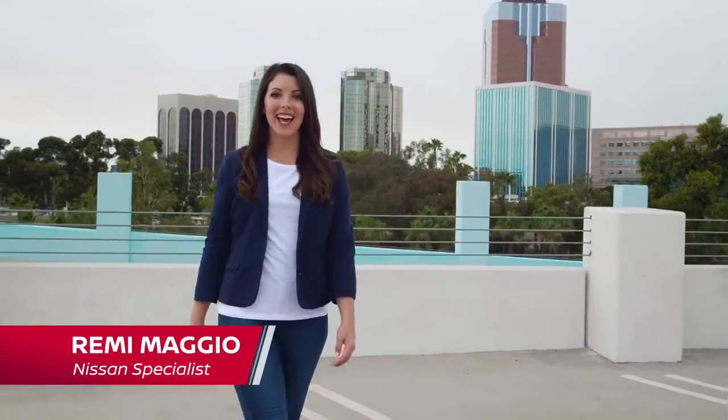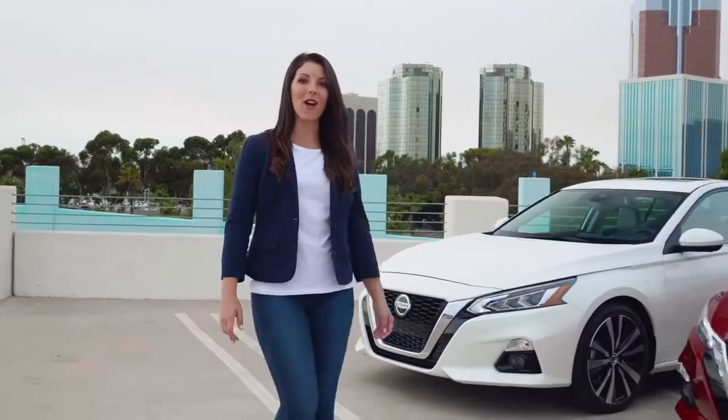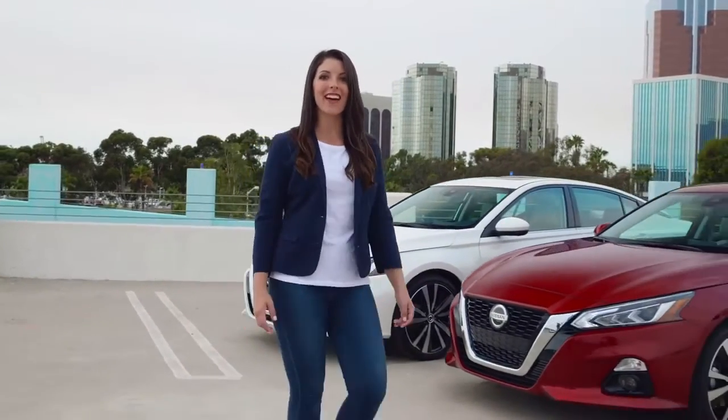Hi, I'm Rabi Maggio, the Nissan Insider, and I'm here to show you some of the amazing features of the all-new 2019 Nissan Altima.